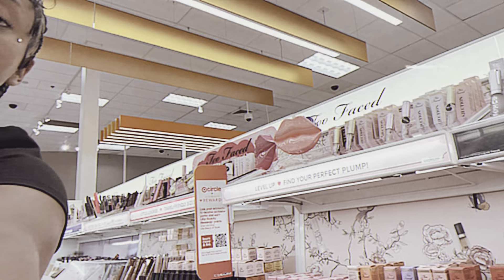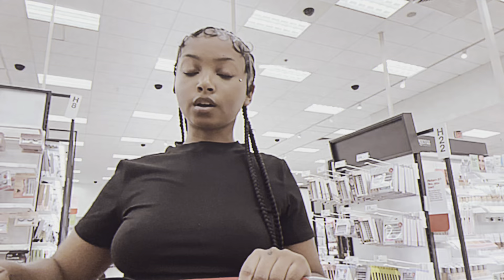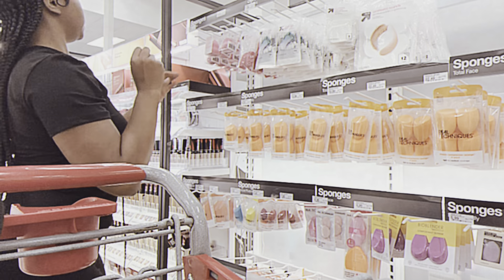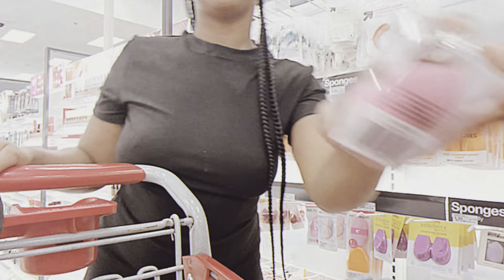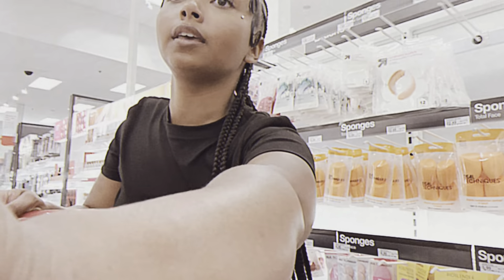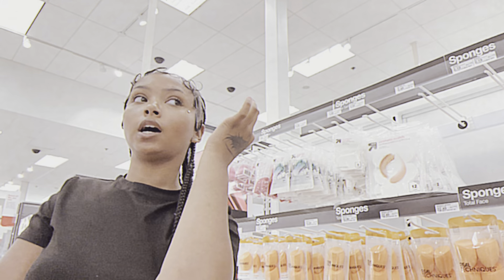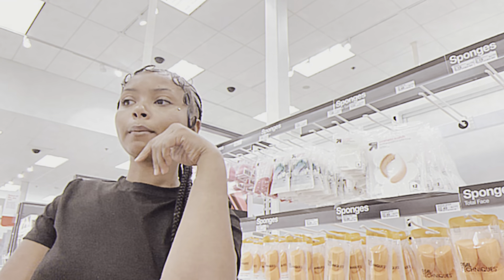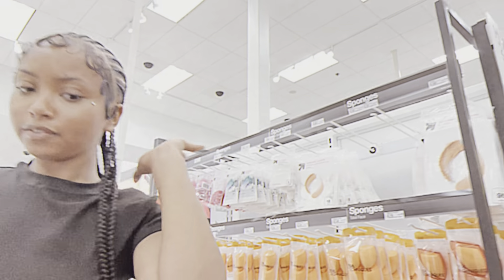We have to save up, so I'm gonna get this lip liner and the perfume. I also need a new beauty blender — there's the pink one. I'm probably gonna go to the natural store for my floss and oil pulling oil.